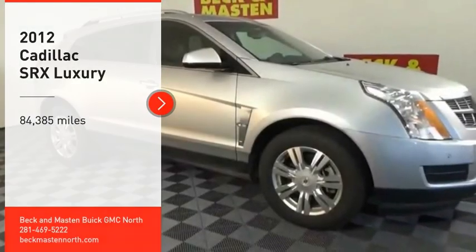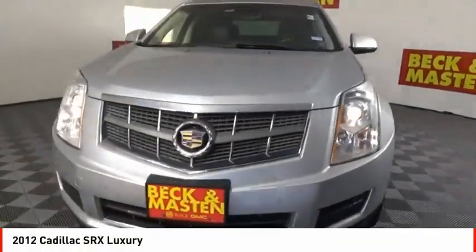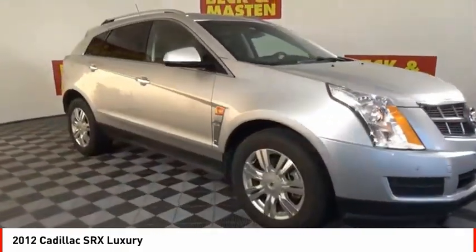We are pleased to show you the 2012 SRX. The Cadillac SRX is beautiful from every angle.